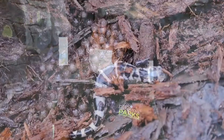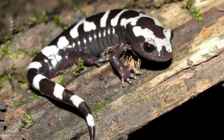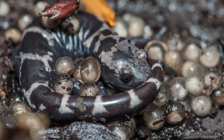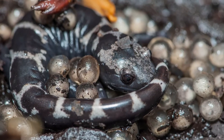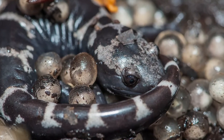They are nocturnal, so they are mostly encountered when migrating to their breeding sites between September and November, mostly in autumn. Most marble salamanders migrate in the winter. Males tend to arrive about 10 days earlier than females to the breeding sites, and they breed near fishless temporary wetlands or vernal pools.